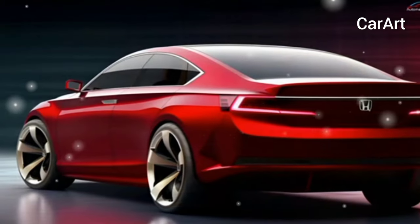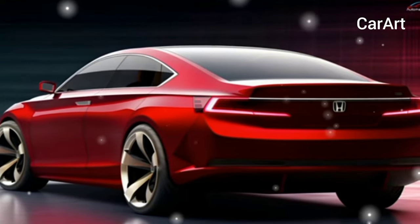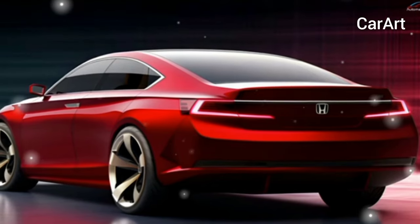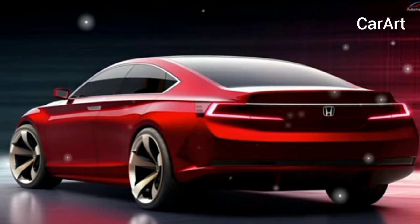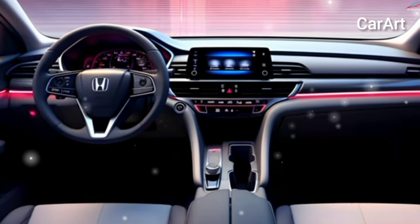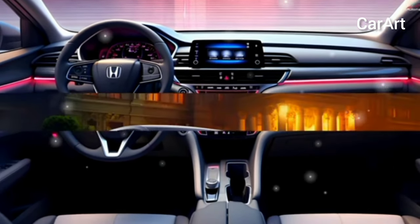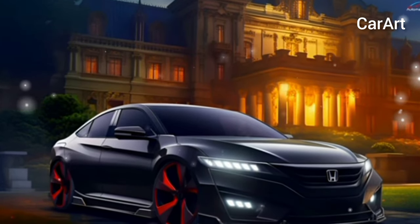The Honda Accord has long been emblematic of a versatile sedan, consistently establishing itself as one of the premier midsize sedans in the automotive landscape. Its enduring popularity is underpinned by compelling factors including robust fuel efficiency, generous comfort, and seamless drivability. Bolstering its appeal is Honda's renowned reliability, further solidifying the Accord's standing. The upcoming 2025 Honda Accord is poised to uphold this legacy, ensuring a continuation of its well-deserved acclaim.